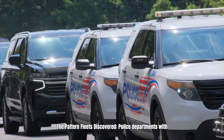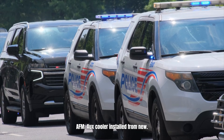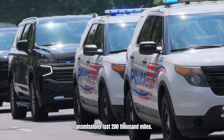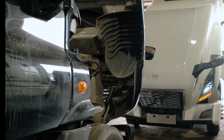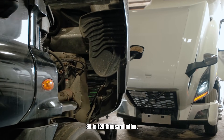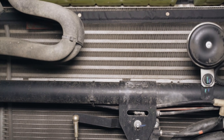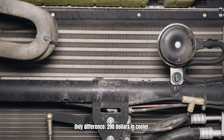The pattern fleets discovered: police departments with AFM that had an auxiliary cooler installed from new — transmissions last 200,000 miles. Private owners without a cooler — transmissions failing at 80 to 120,000 miles. Same engine, same AFM, only difference is $200 in cooler.